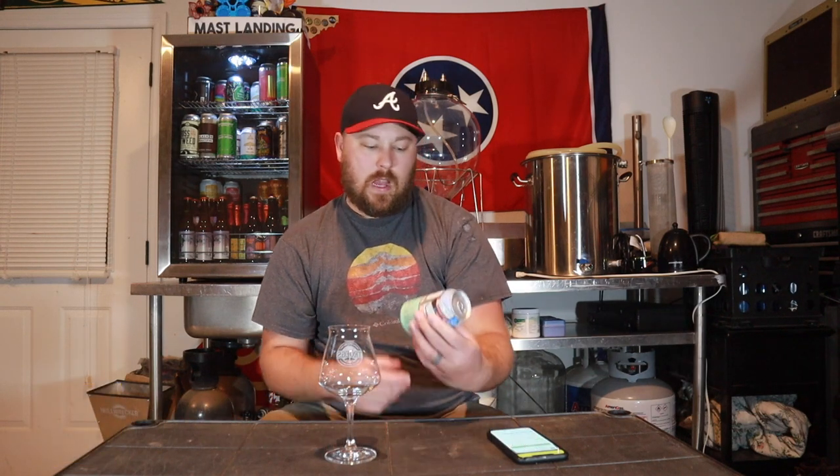Hey guys, welcome back to South 10 Beer Reviews, I'm Tyler. I really appreciate you guys stopping by for another beer review. Tonight we've got a beer from Creature Comforts — I think this is the first Creature Comforts beer we've done on the channel. I've had this one several times, it's a great beer, it's always something I pick up when it comes out.